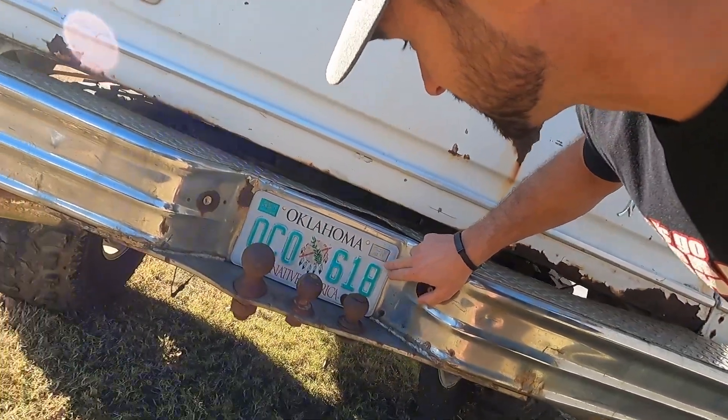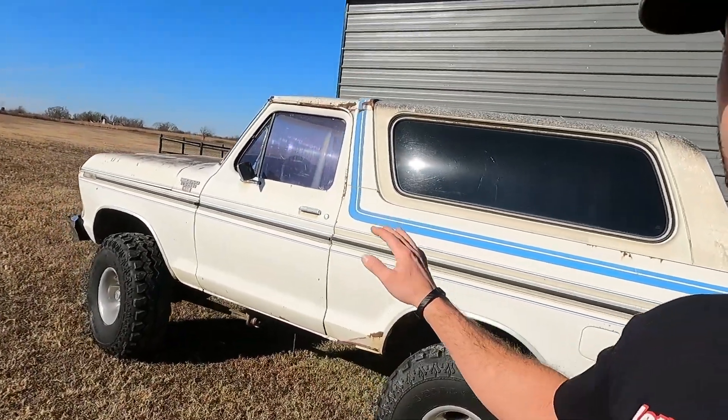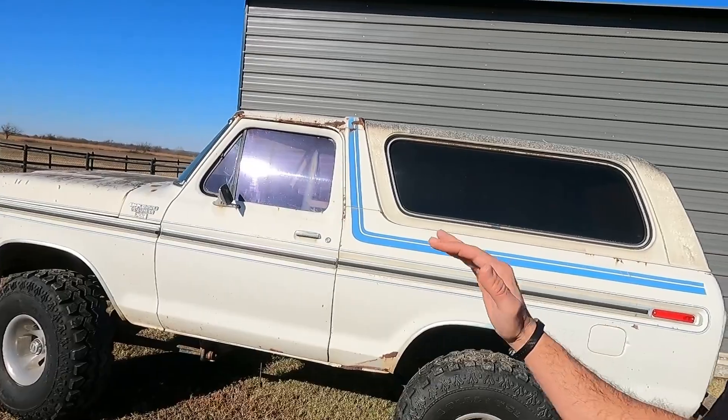I'm kind of excited to show you guys this Bronco. It belongs to a customer, a friend of ours, and he's had it for like 20 years. But I can tell the tag's not been renewed in at least 12 or 15 years, so it's not been on the road in quite a while. This is a '79 Bronco and this is the XLT Ranger, which was sort of top of the line.